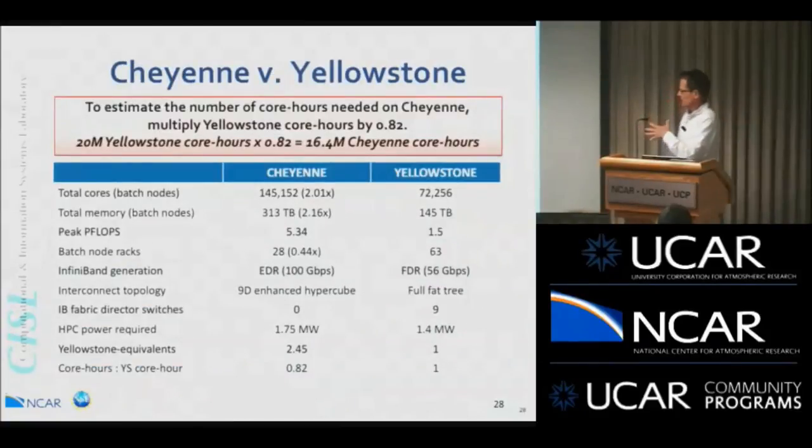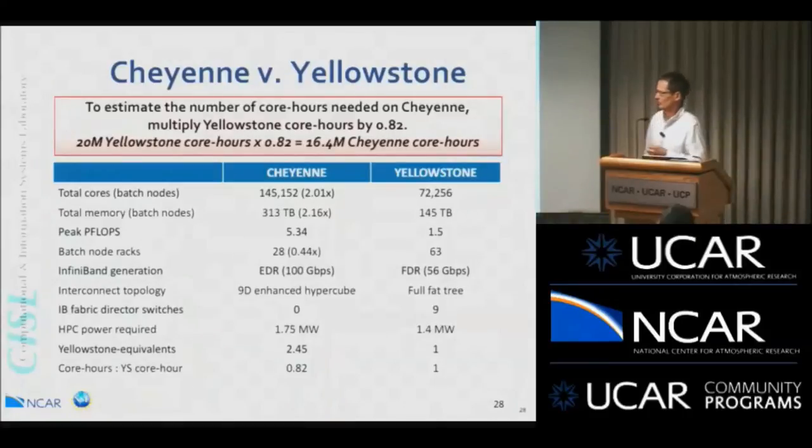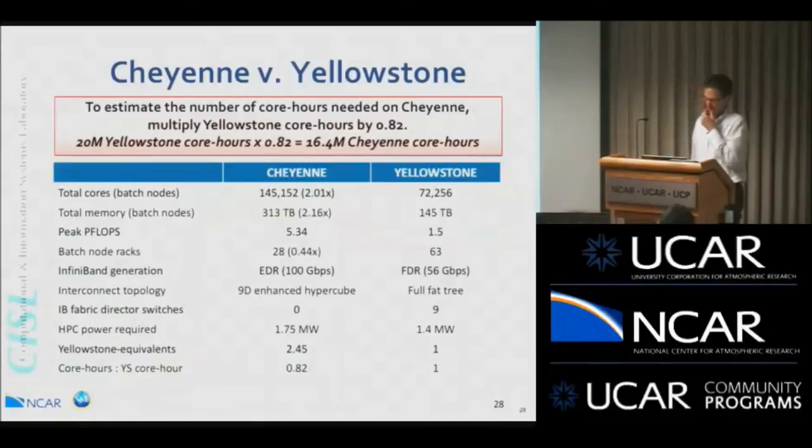Cheyenne versus Yellowstone: Cheyenne has roughly twice the compute cores of Yellowstone, which makes calculations convenient. To estimate core hours needed on Cheyenne, take your Yellowstone estimate and multiply by 0.82, since Cheyenne cores are slightly more powerful. For example, 20 million core hours on Yellowstone is about 16.4 million core hours on Cheyenne. This is based on benchmarks, not pure theoretical performance.